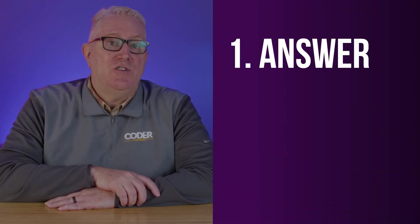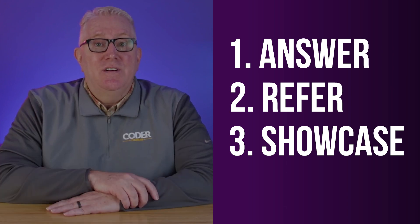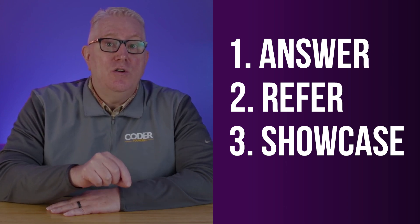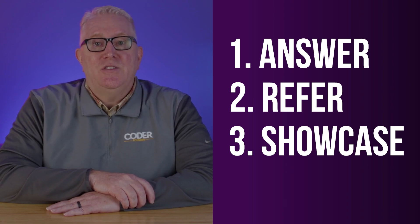Here's a framework you can use to practice answering any technical question. I call this the Answer-Refer-Showcase framework. Answer the question with an academic answer. Refer to an example of that answer in the code of one of your projects. Showcase that answer in a running piece of software. If during the interview you are asked a question that you cannot answer, it's okay — you now have a follow-up opportunity to use the Answer-Refer-Showcase framework and email the interviewer with your answer, code example, and a link to your project. I've seen this work, and students using this technique have turned an interview failure into a success.